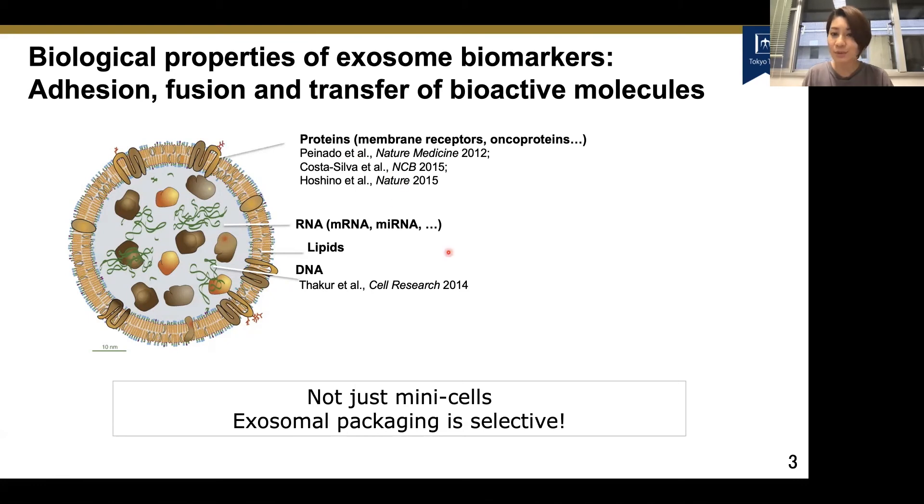These exosomes most recently have had high expectation as a biomarker, and there are a couple of reasons for that. One is that they contain biological properties, as I just mentioned. Two is their abundance — within one milliliter of plasma, you can have up to 10 to the 12th order of exosomes, so they are highly abundant. And three, they are highly stable — if you keep plasma at minus 80 degrees, you will be able to collect and analyze exosomal properties 10, 30, even 50 years later. So these are some aspects of why exosomes are highly expected as a biomarker.